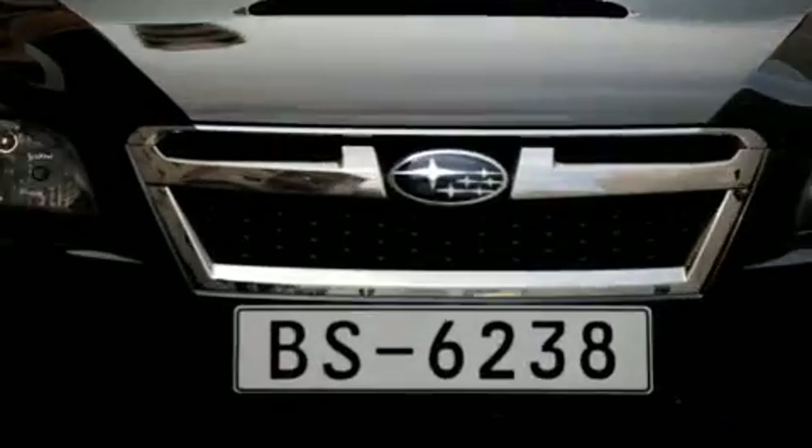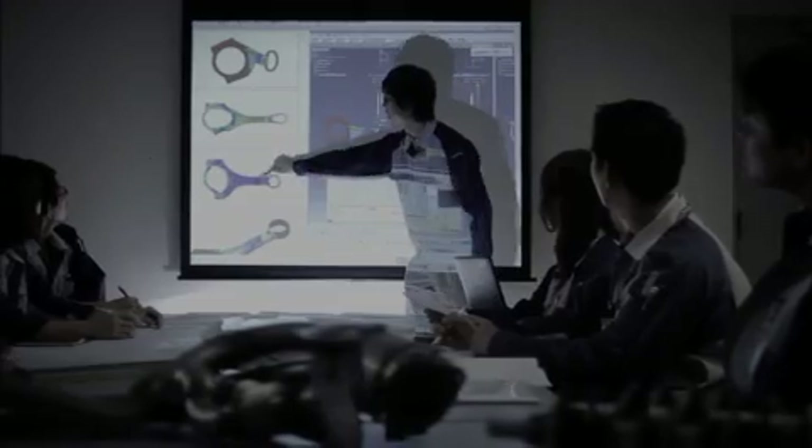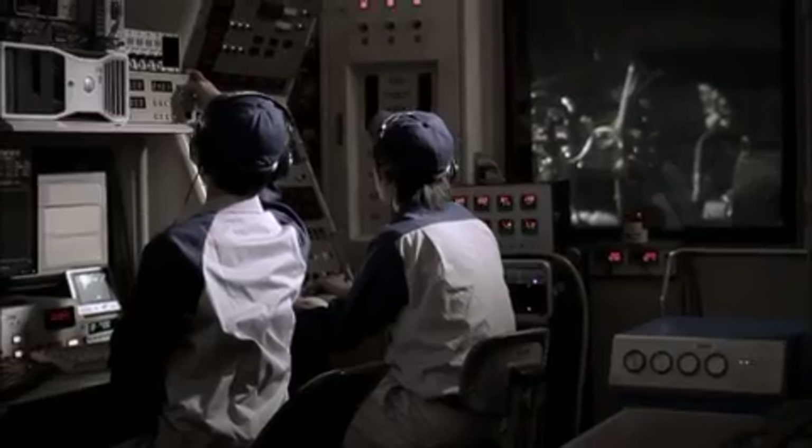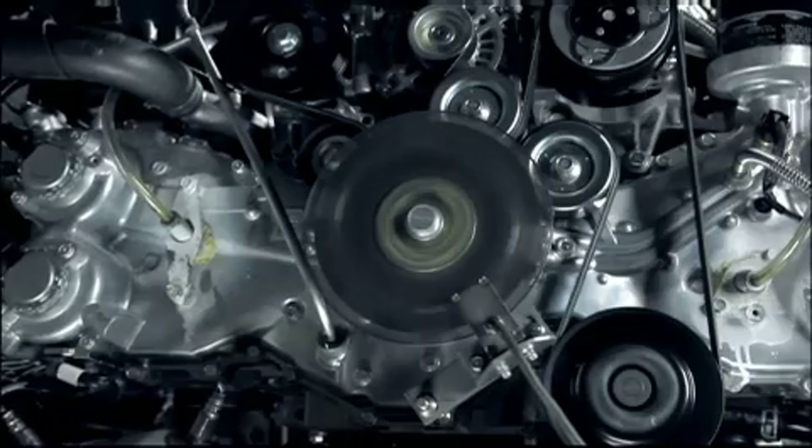Despite its numerous advantages, there are many factors that must be overcome for the Boxer Engine to be used as a mass production engine. The engine consists of a complex production process and requires extensive costs for production and development.